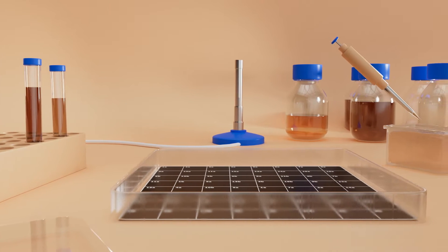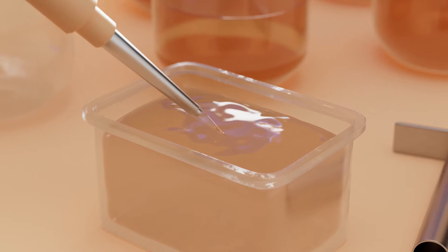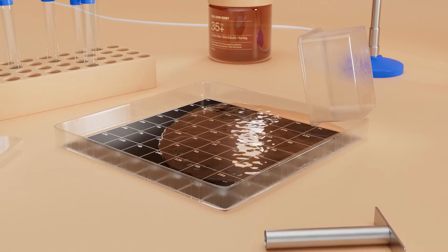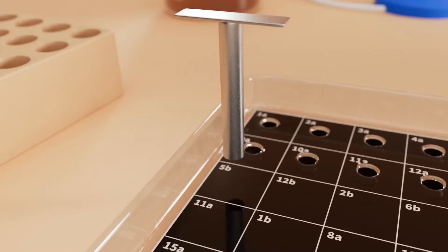To test honey, we mix golden staph with a gel-like substance called Nutrient Agar. We pour the mixture into petri dishes, which set into a thin layer of gel. This is known as the plate.